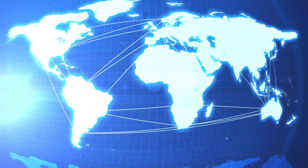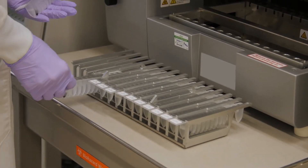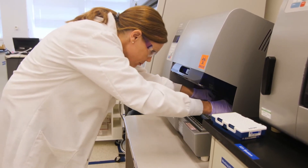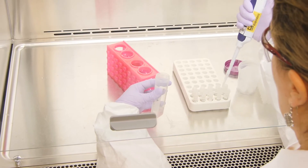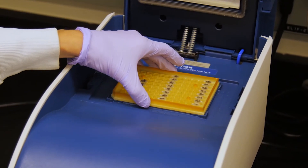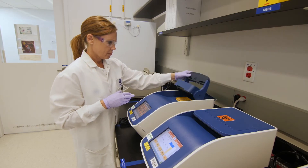ATCC has knowledge of the regulations for all countries we ship to, including compliance with U.S. export and import requirements, permits, and licenses. We pack and ship biological material to more than 150 countries, and move biomaterials efficiently and safely from our facility directly to our customers and distributors daily.